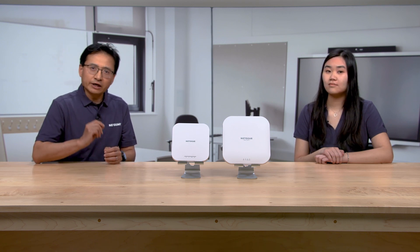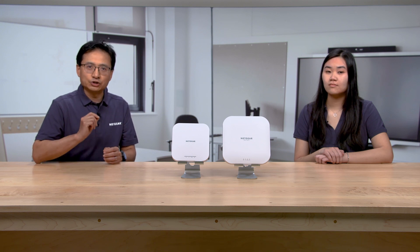Medium-sized offices like Alvin's usually have hundreds of devices connected through Wi-Fi like laptops, mobile phones, desktop computers, printers, IoT devices and more. So having a reliable, robust, secure and high-performance Wi-Fi is key to Alvin's office, which these access points provide.